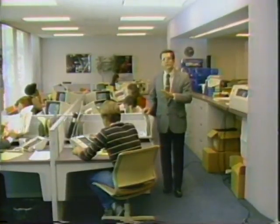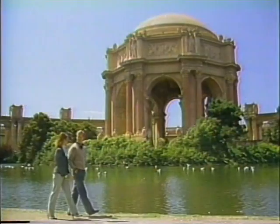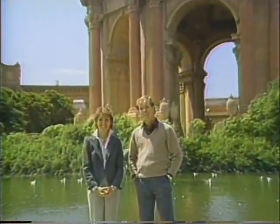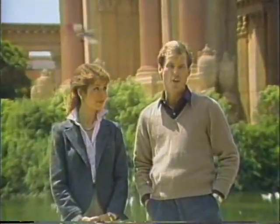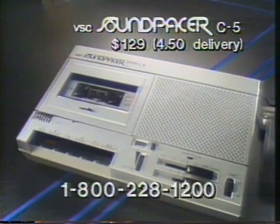The Sharper Image is the only mail-order business to successfully market its product via television. We started in 1981 with the Sharper Image Living Catalog, which was a 30-minute program demonstrating products at discounted prices. We now air two-minute or 30-second commercials offering a product and our catalog on cable networks — WTBS, ESPN, and CNN — and on national networks, NBC and CBS.